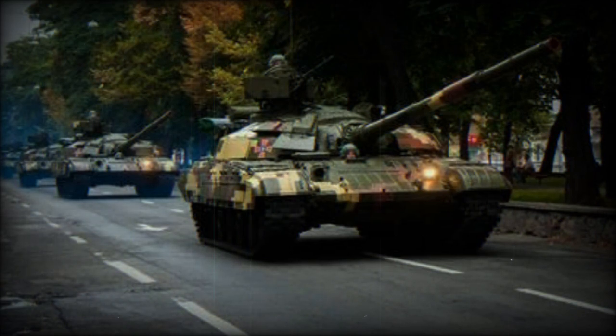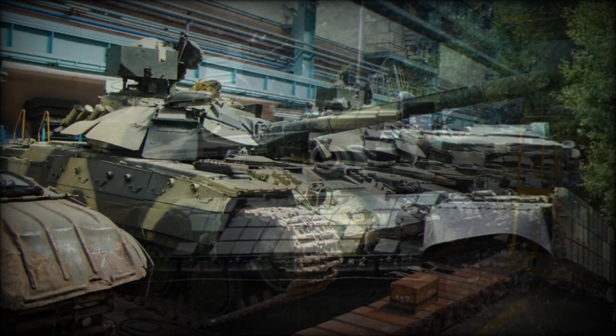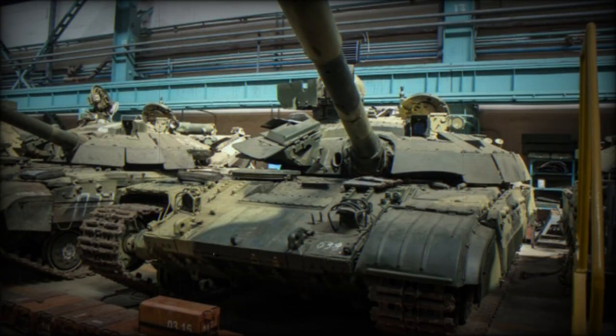This main battle tank is armed with a fully stabilized 125mm smoothbore gun fitted with an automatic loader. Maximum effective range of fire is 2500m at daytime and up to 1500m at night. The Bulat is compatible with the 9K119 Refleks, NATO reporting name AT-11 Sniper, anti-tank guided missiles, which are handled and fired in the same manner as ordinary munitions.